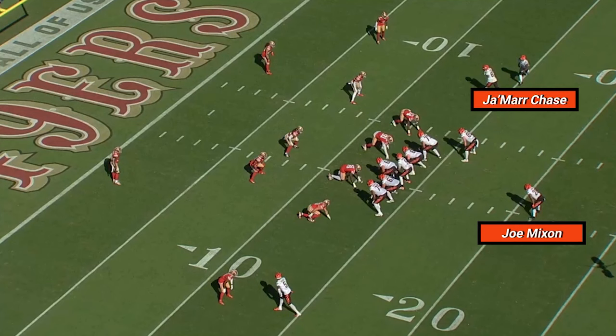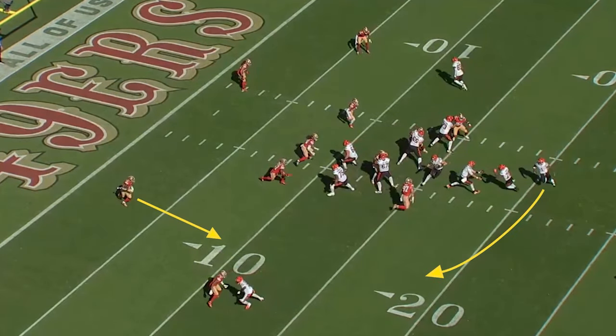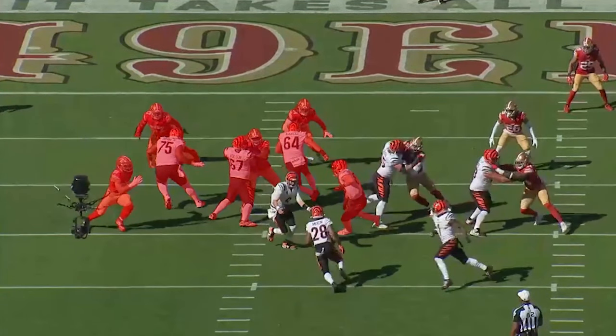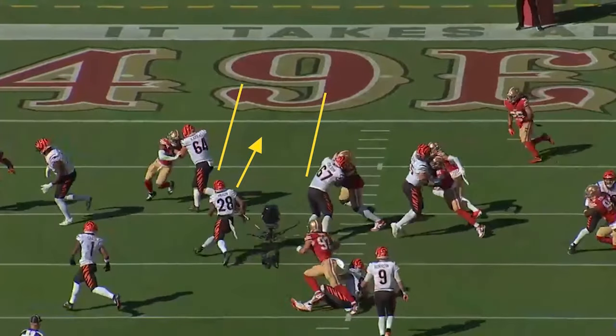You're going to see here Jamar Chase at the top of the screen going in motion, Joe Mixon in the backfield. Watch this orbit motion from Jamar Chase and what that does — it forces the safety to come outside and fill that alley because you have to respect Jamar going in motion there. They could throw a bubble to him, toss to him on the reverse. And from the end zone view, you can see what that does to the defense. The Bengals are going to have a hat on a hat here.